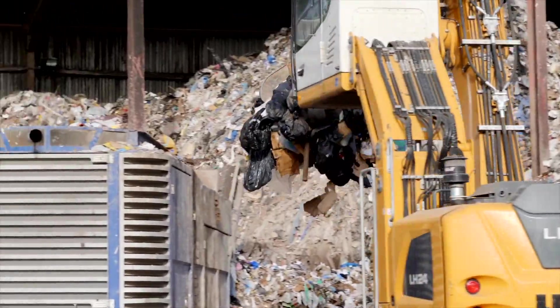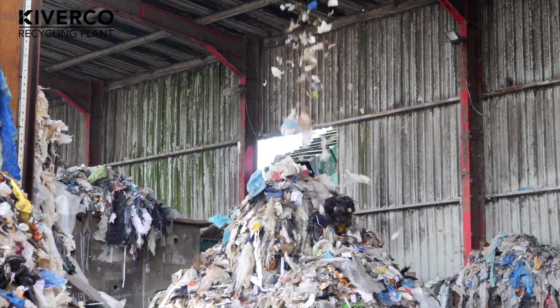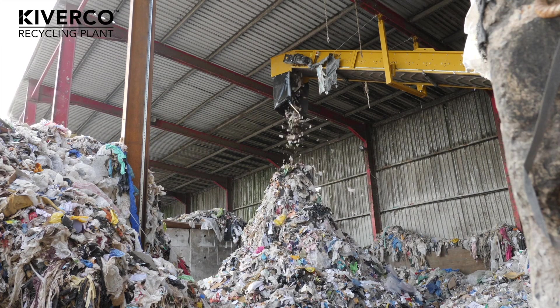We process predominantly commercial and industrial waste. We process black bag MSW and an element of tri-mix recycler. At Lomac, our emphasis has always been on zero waste to landfill. In 2012, we signed our first RDF deal into Germany for about 12,000 tonnes at the time.